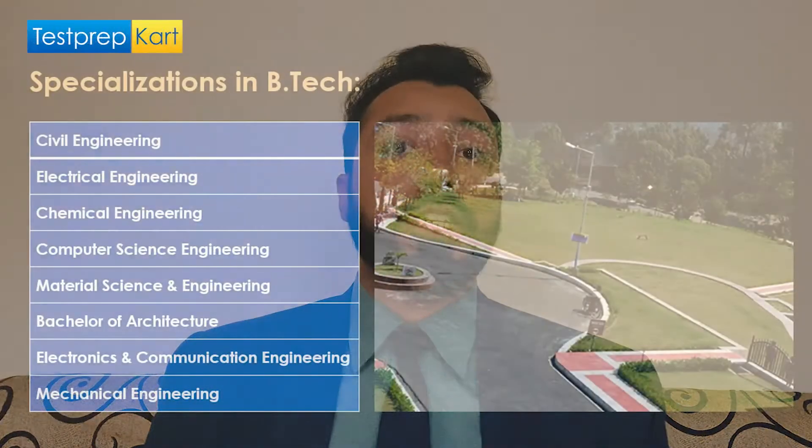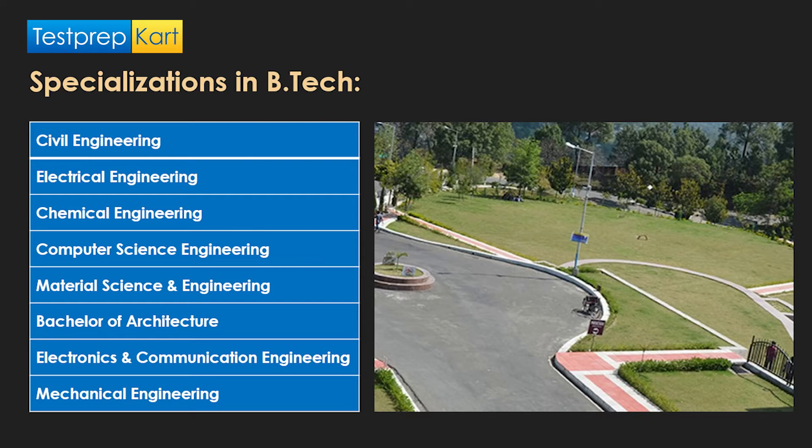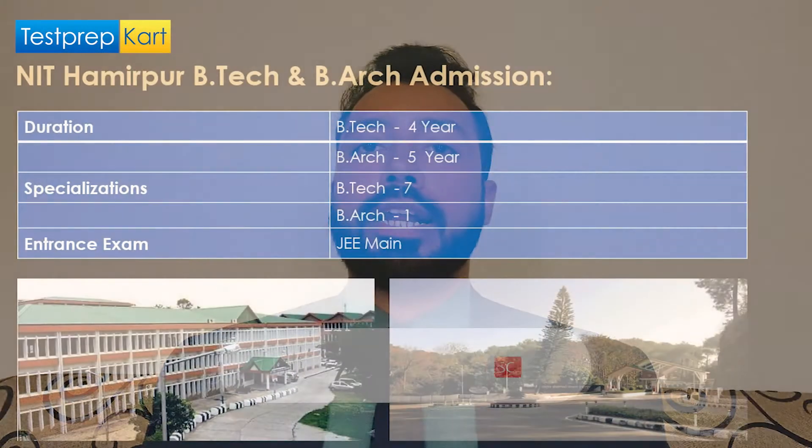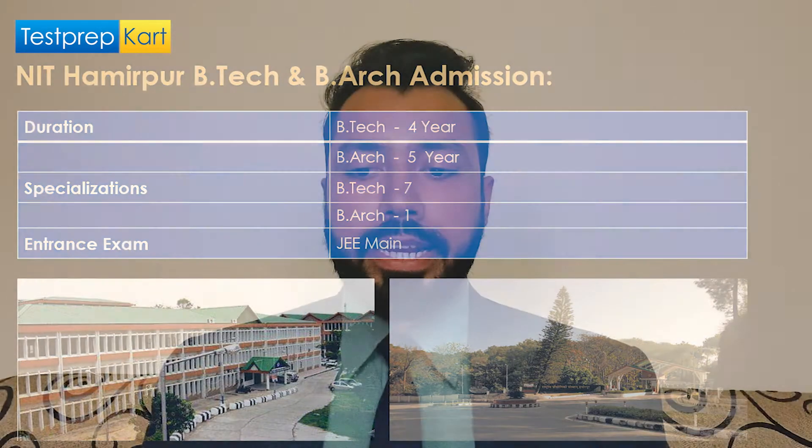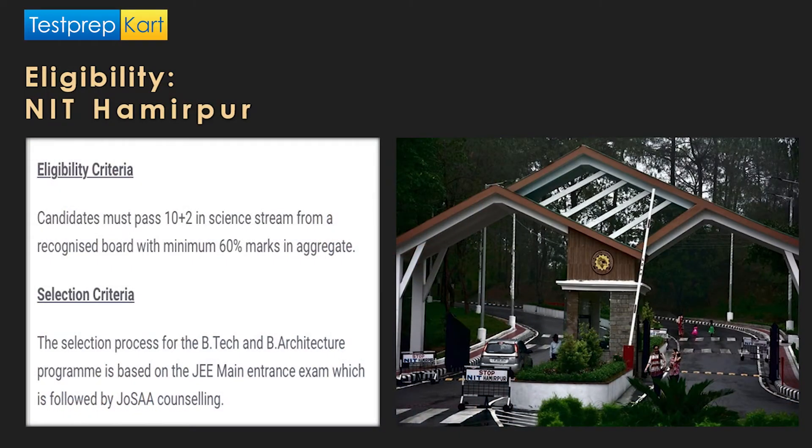For B.Tech specializations, aside from Bachelor of Architecture, options include civil engineering, computer science engineering, electronics and communication engineering, electrical engineering, material science and engineering, mechanical engineering, and chemical engineering — seven specializations in total. Bachelor of Architecture has one specialization. Eligibility requires candidates to have passed 10+2 in the science stream with mathematics, and selection is based on JEE Mains followed by JoSAA counseling.